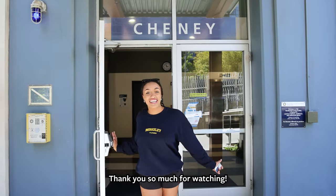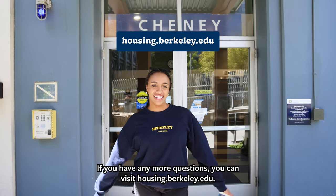Thank you so much for watching! If you have any more questions, you can visit housing.berkeley.edu. Bye!